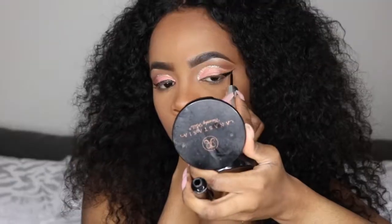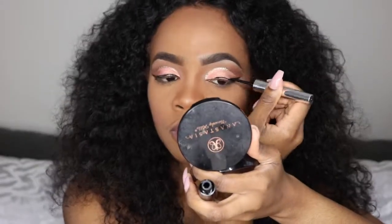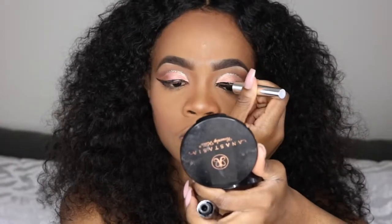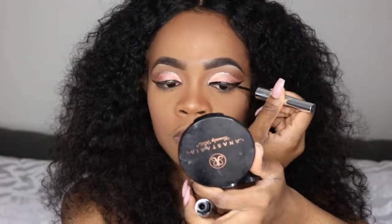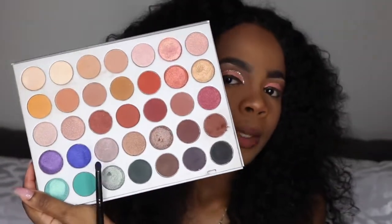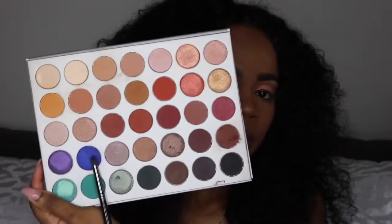Next I'll be adding a winged liner, because what is a cut crease without a winged liner, right? And for the under eyes I'll be adding this beautiful blue shade right there.